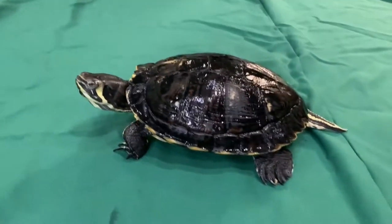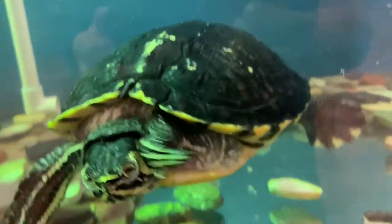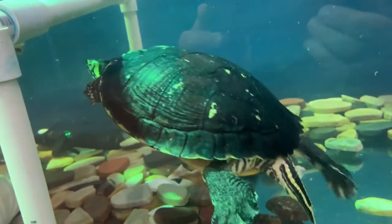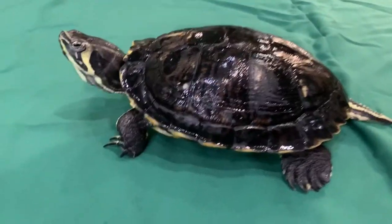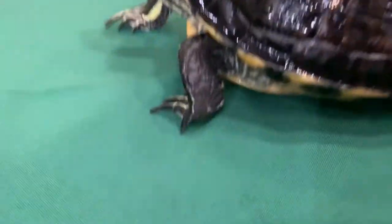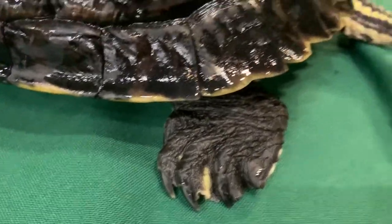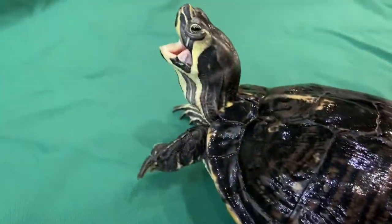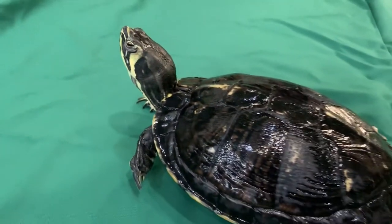Looking at the yellow-bellied slider shell, it is less domed and more flattened. This makes this turtle more adapted to its water environment and makes it a better, more efficient swimmer. This is referred to as hydrodynamic. This type of shell allows the turtle to easily glide through the water when swimming. Their toes are webbed, and this webbing allows the turtle to push more water while swimming, making it a faster swimmer.